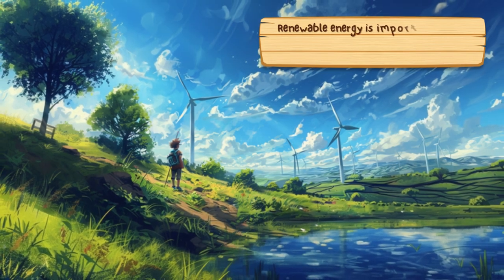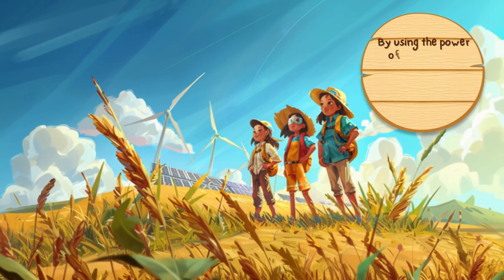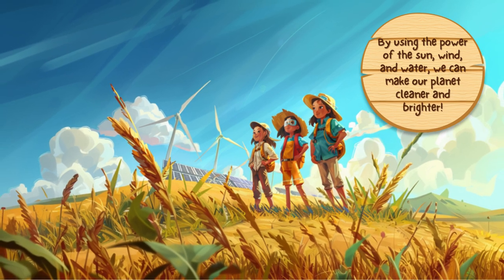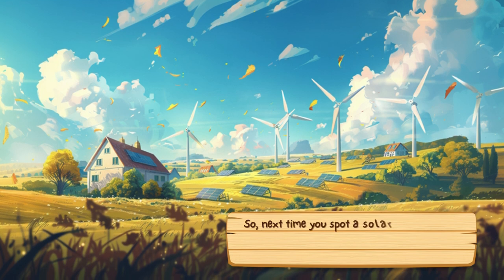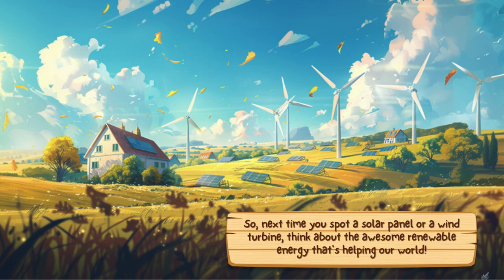Renewable energy is important because it stops pollution and helps fight climate change. By using the power of the sun, wind, and water, we can make our planet cleaner and brighter. So next time you spot a solar panel or a wind turbine, think about the awesome renewable energy that's helping our world.